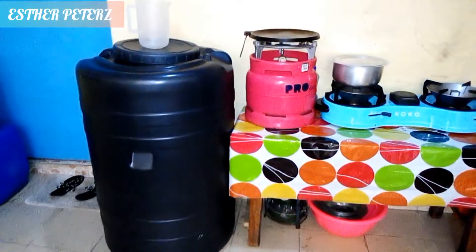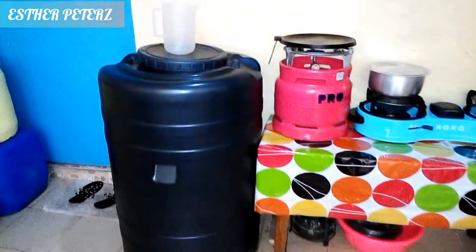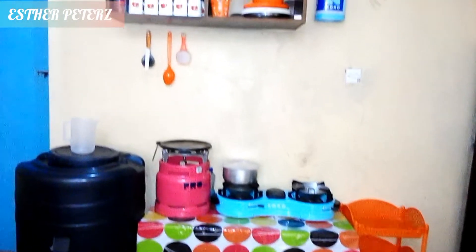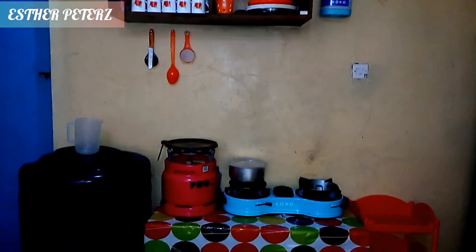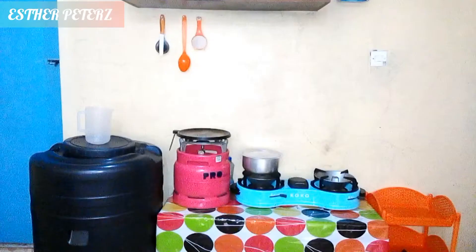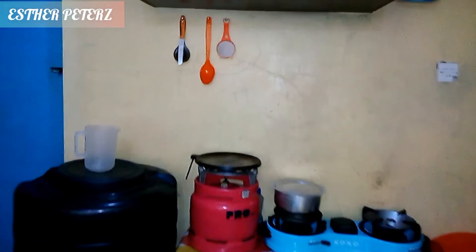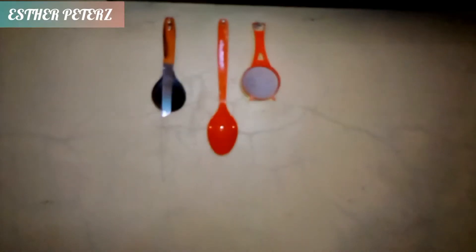We usually have water inside the house for just two days a week. Living in a bedsitter requires a lot of water because of the washroom, so we decided to get a Skyplast tank that is big enough to accommodate 210 liters of water.